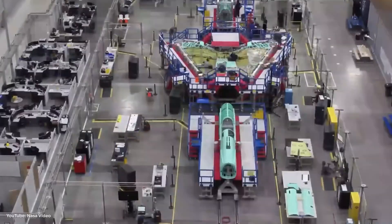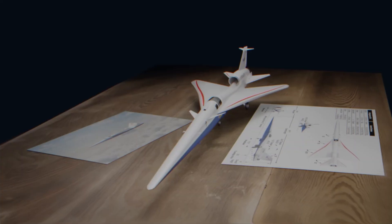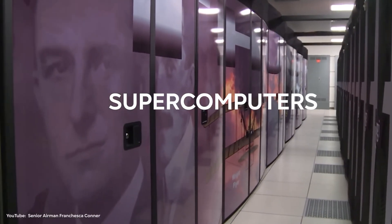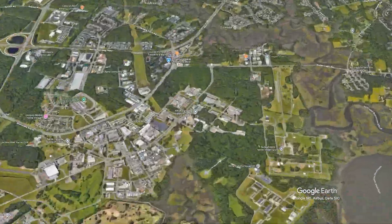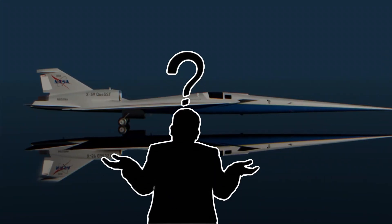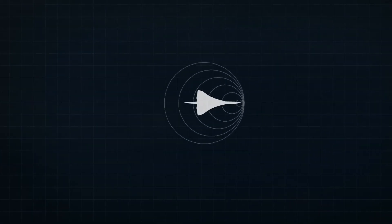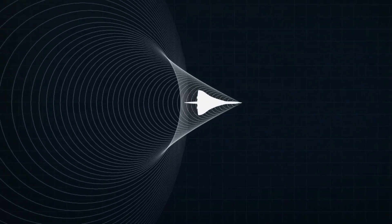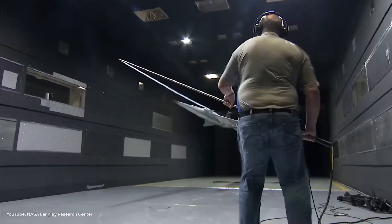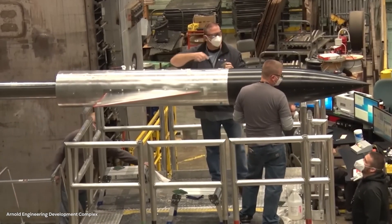To make this possible, engineers had to rethink everything about aircraft design. They went back to the drawing board, but this time with a powerful tool the Concorde era never had: supercomputers. At NASA's Langley Research Center, the work began with one question — how do shock waves actually move around an aircraft? Using advanced wind tunnels, they discovered that shock waves didn't form in just one place, but in several spots along the plane's body. In traditional designs, these waves combined into a loud boom, but NASA engineers realized that if they kept the waves apart, they could reduce the noise that reached the ground.